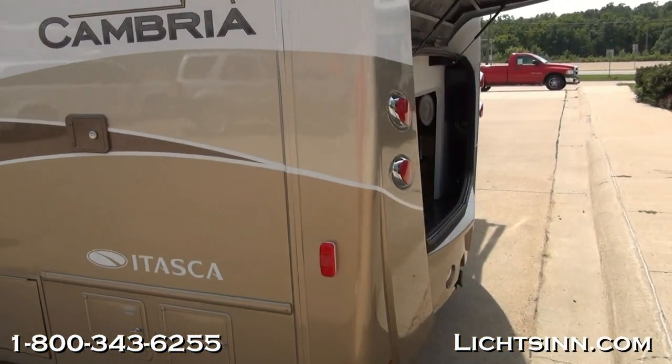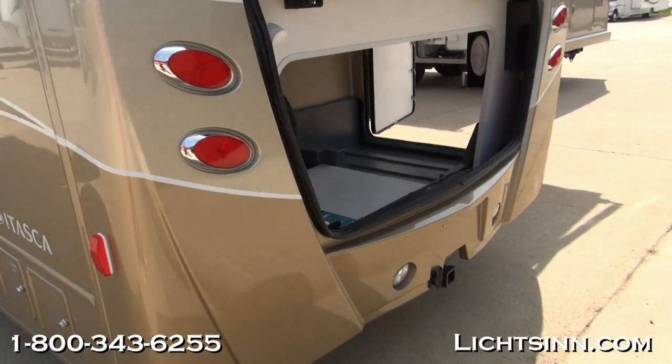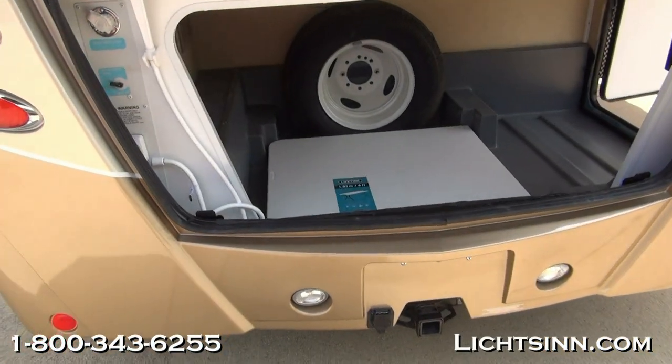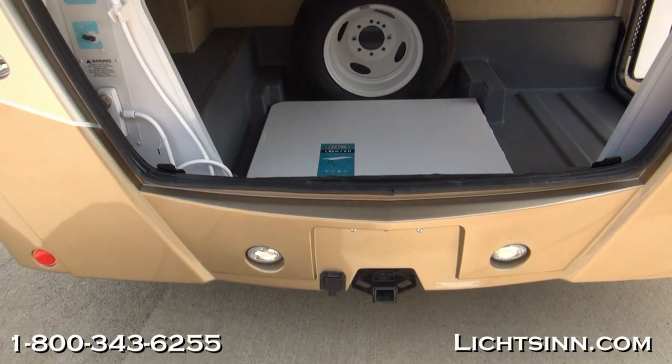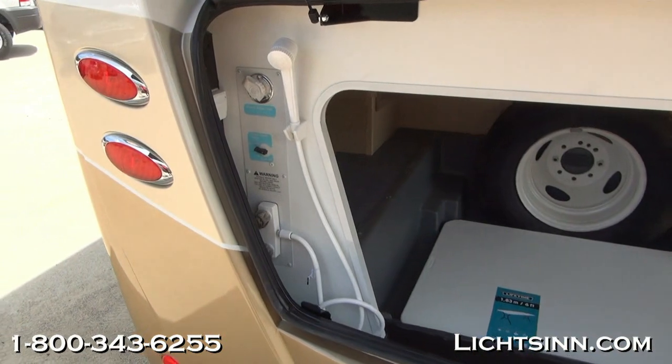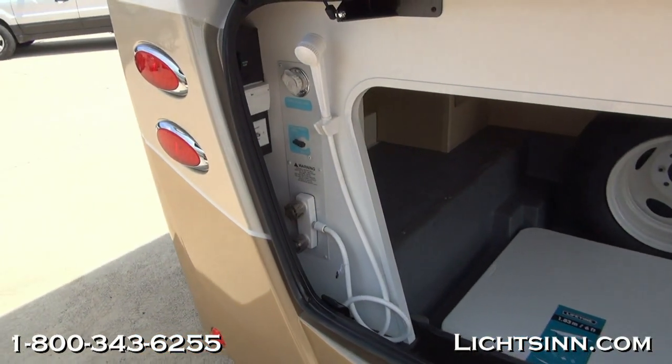We'll cover one sweeping shot as we work our way to the rear to see all of the pass-through basement storage which has now been integrated into the 30J. This being the next evolution of the 30C floor plan, which is extremely popular for us, and it now maximizes additional basement storage.